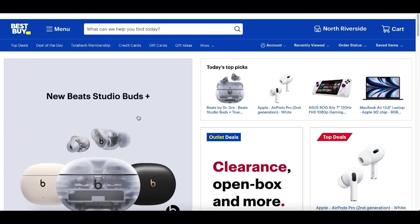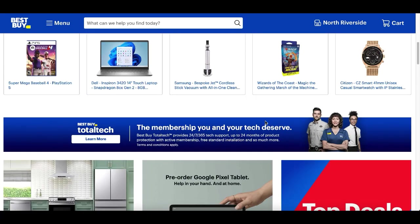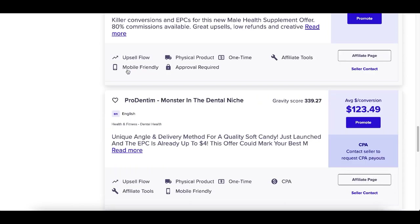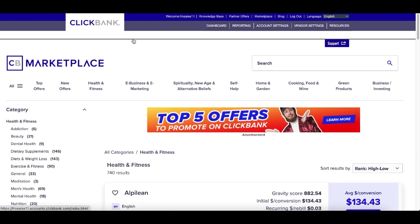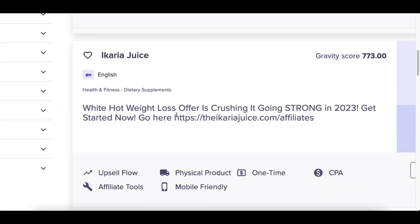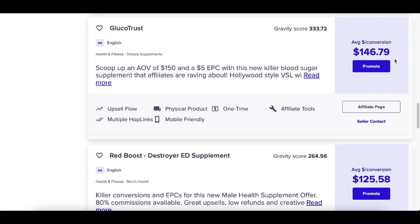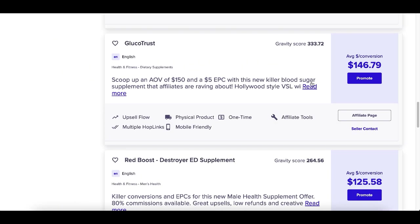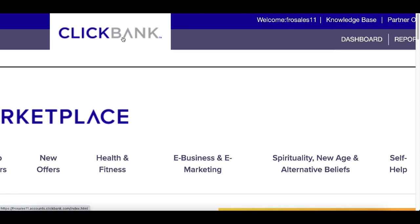To get started, instead of using a website like Best Buy that only pays about 10% commission, you want to use a website like ClickBank. This is an affiliate network all around affiliate marketing with many different products that pay higher commissions — at least $100 to $130, $150, even up to $200 per product you sell. Today we're going to be making money from this affiliate network called ClickBank.com.